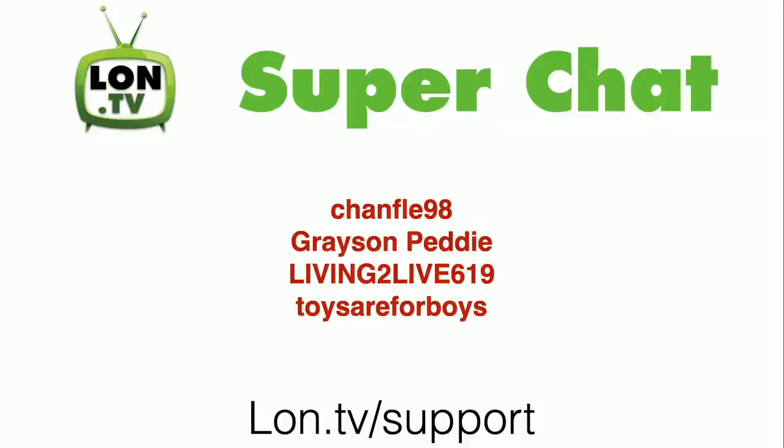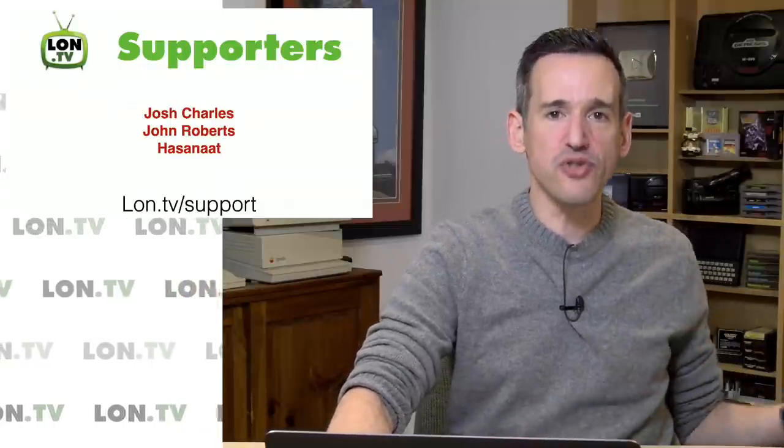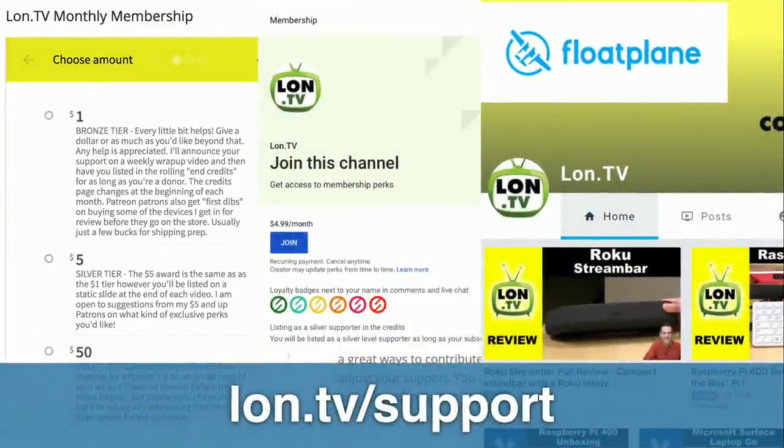This week's wrap-up is brought to you by all of you. We had some super chatters this week I want to thank: SeanFlay98 made a nice contribution during our Mars Landing live stream. I also received super chats from Grayson Petty, Living2Live619, and ToysR4Boys on other live streams. We also have some new supporters this week including Josh Charles, John Roberts, and Hazanat, who all contributed via the YouTube membership program. Thank you all for your generous contributions.